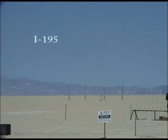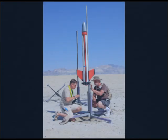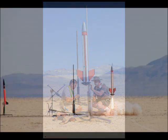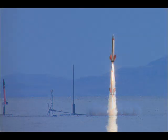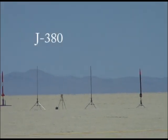Two, one, ignition. Three, two, one, ignition.